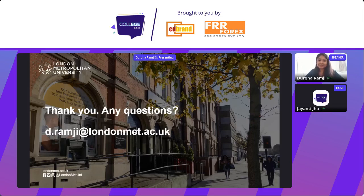As Durga said, any questions that have gone unanswered or if you want further clarification on something, you can go to the table at the college fair, which will start in about 18 minutes at 6:30 Indian time. Thank you everyone for coming — I'm going to end the session now.